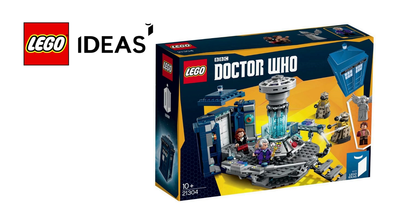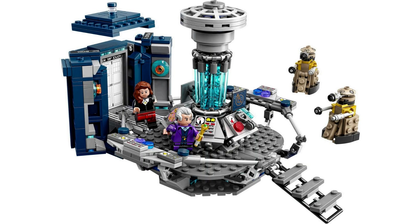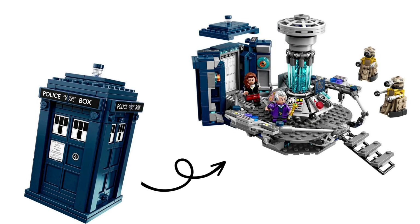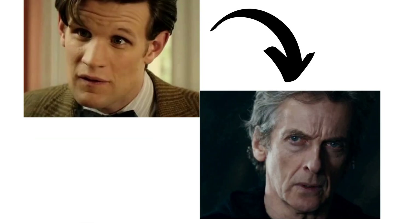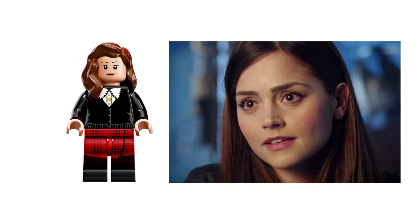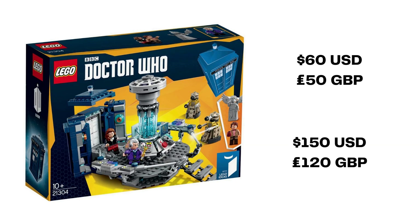The next LEGO Ideas set was released in December 2015: 21304 Doctor Who. Based on the long-running BBC sci-fi drama, the show features a time-traveling title character called the Doctor who bends time and space inside a British police box. This set was originally designed by fan Andrew Clark II. In the show, the Doctor sometimes has to be regenerated and in-universe changes appearance so that the showrunners can change actors. This set features the 11th and 12th Doctor in minifigure form, a figure for companion Clara Oswald, small builds for alien Daleks and a weeping angel. Originally retailing for US$60, £50, you'll find the Doctor Who set new and sealed on BrickLink starting at US$150 or £120.